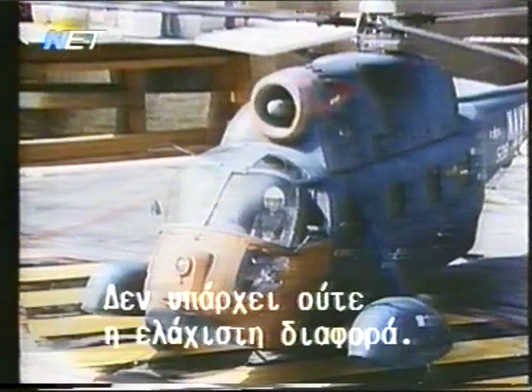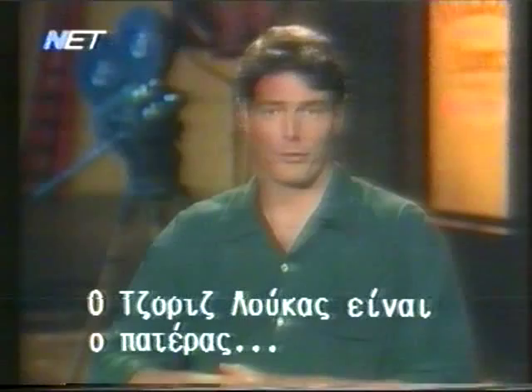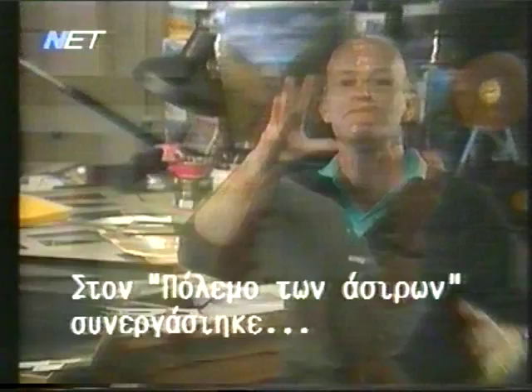George Lucas is the father of modern-day special effects. His Star Wars trilogy took special effects to new heights. Lucas' effects company, called Industrial Light and Magic, also introduced us to a new generation of visual effects. Many of today's top visual effects artists worked in conjunction with Lucas to create the special effects in Star Wars. Harrison Ellenshaw was a matte painter for the film.